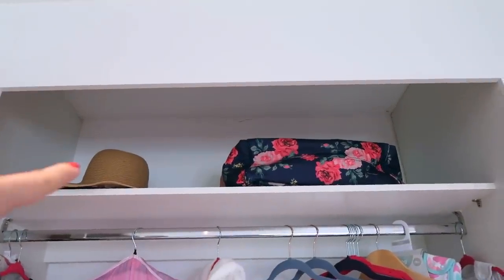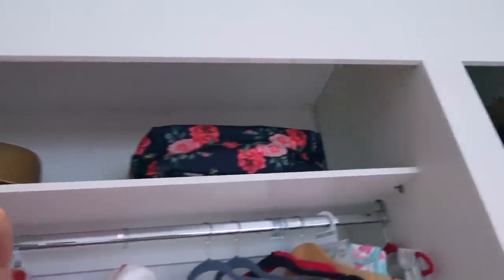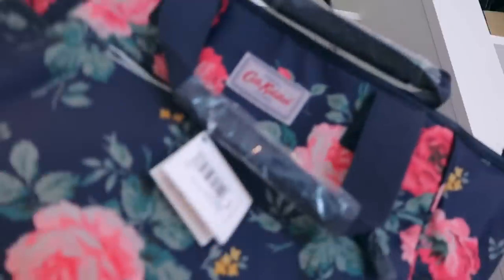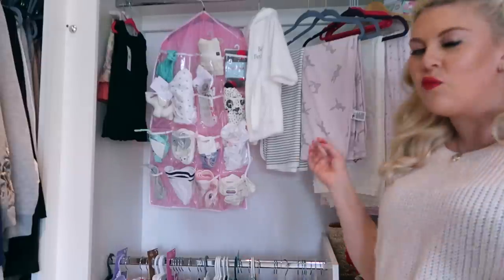Starting at the top, we have hats of mine that need to go somewhere else - probably up in the attic. This won't live here forever, but I just wanted to put something there. This is my change bag - I'll link below a full tour I've done of that if you'd be interested. Then we move down onto the actual wardrobe bit.